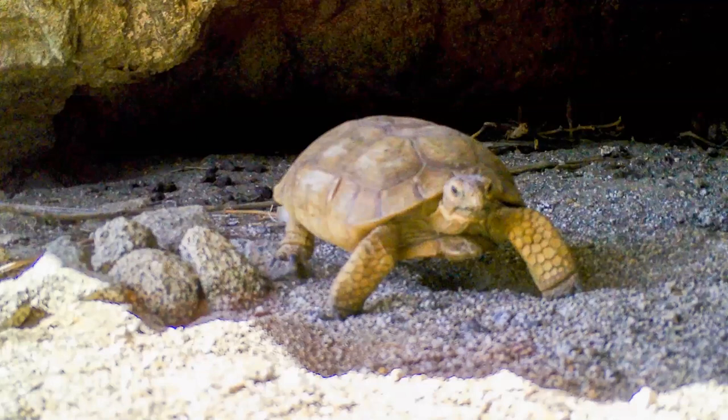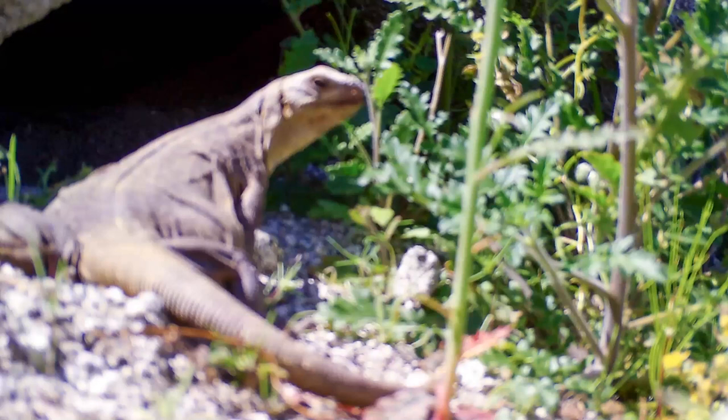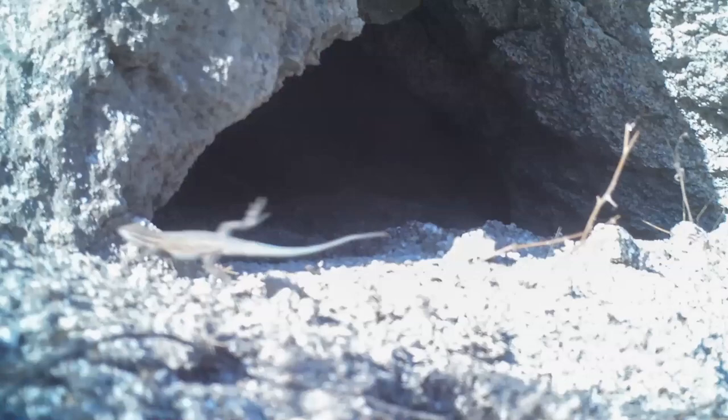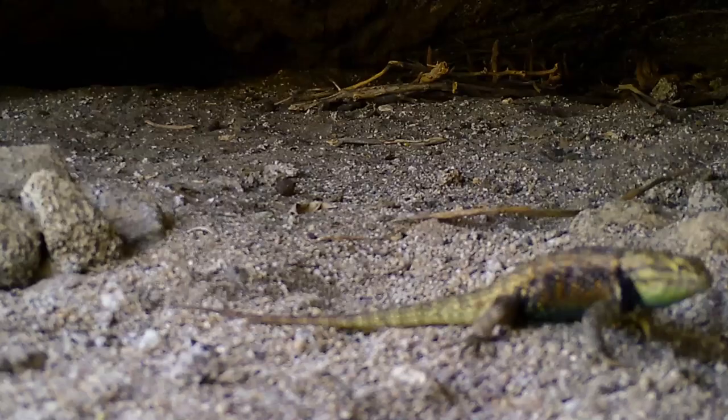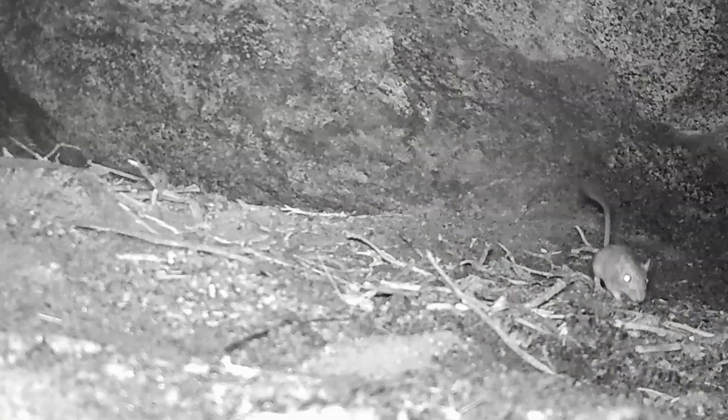Here are the antelope ground squirrels going back and forth all day, and of course desert tortoises — we're getting the data we want. We also get pack rats — here's one carrying a cactus branch in its mouth to help build its den — chuckwallas (a bit blurry since the cameras are designed for farther distances), black-throated sparrows, rock wrens, side-blotched lizards, desert spiny lizards, whiptail lizards, and pocket mice or kangaroo rats that are hard to identify from blurry trail camera footage.